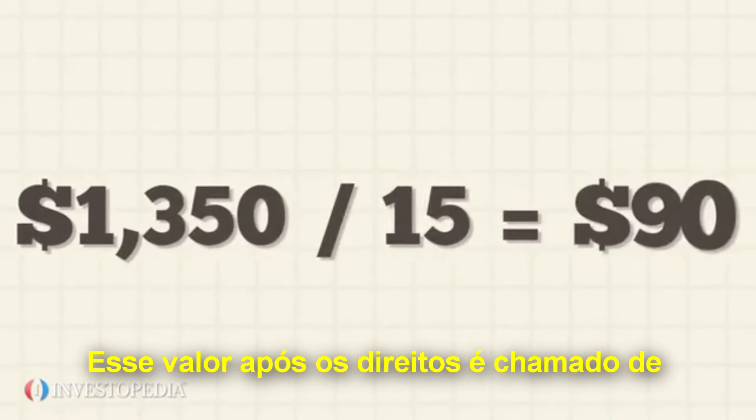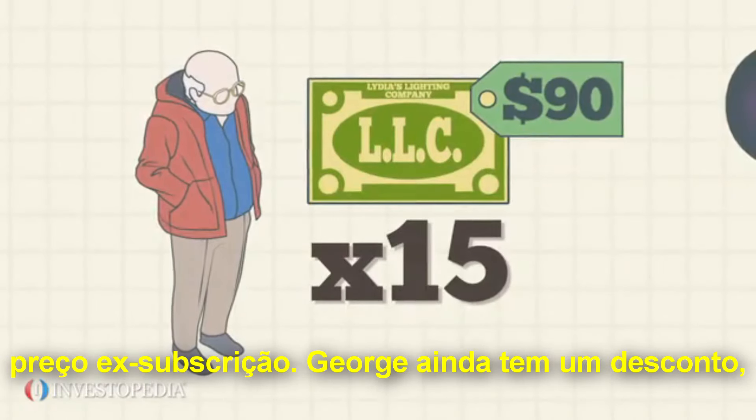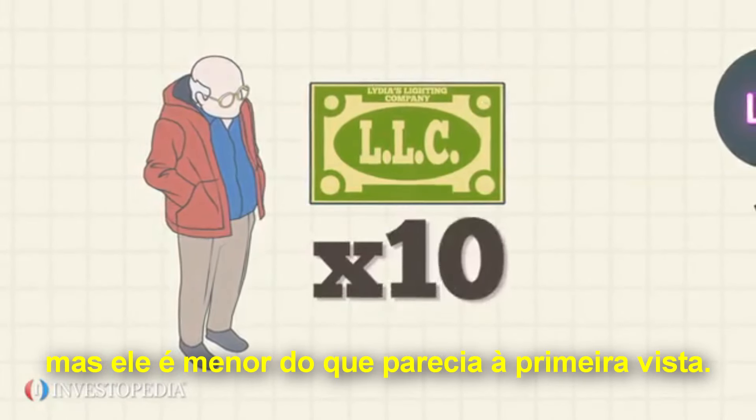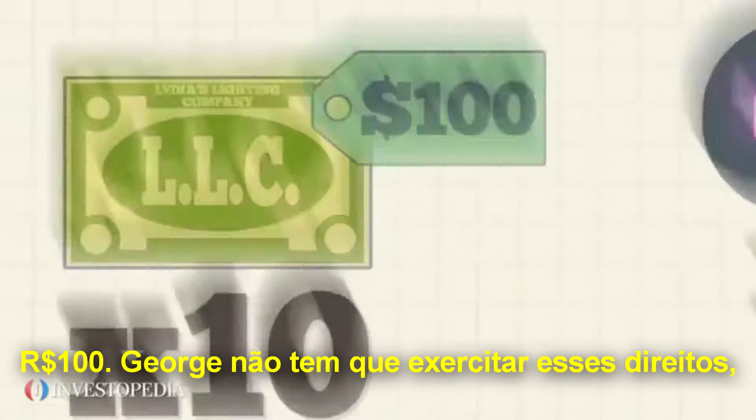This after-rights value of $90 is called the X rights price. George still is getting a discount, although a smaller one than it first appears, since his theoretical X rights price is $90, not $100.